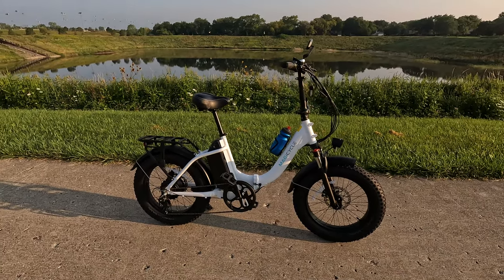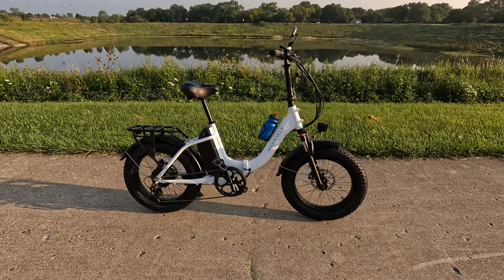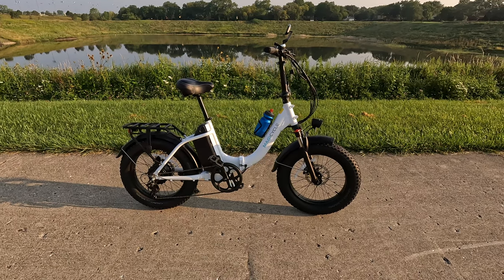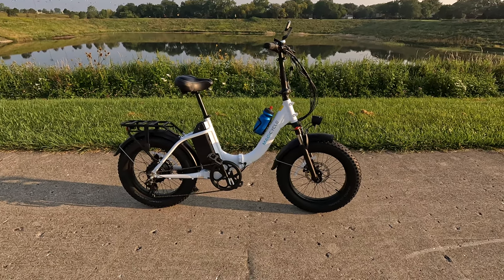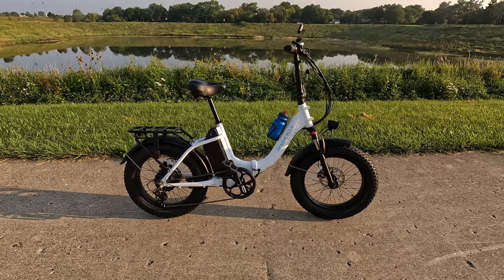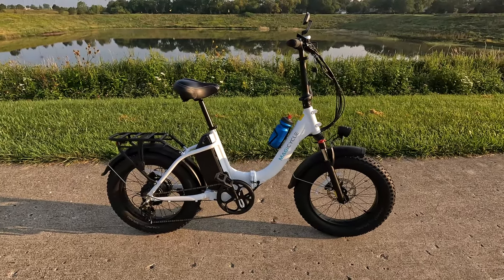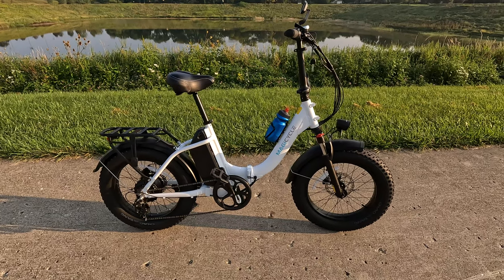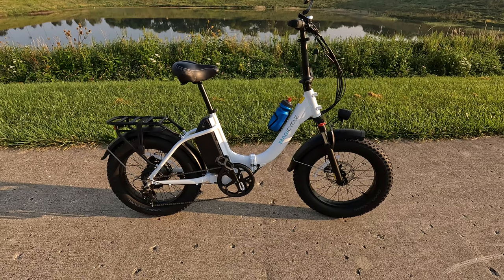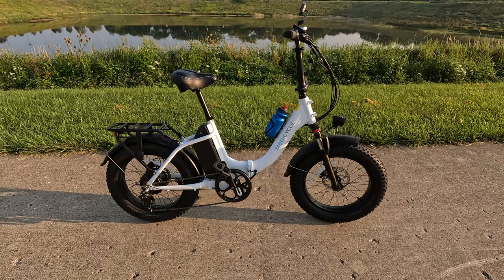I did unlock it to the 25 mile-an-hour range and I did turn on the cruise control. Cruise control is an option on this bike — it wasn't on by default on the original one I got. It comes to you turned off, so you have to go into the settings and turn it on. You hold the plus and the minus button together at the same time to get into advanced settings. All right, let's take this bike out for a ride.